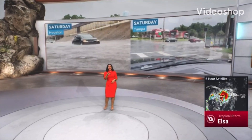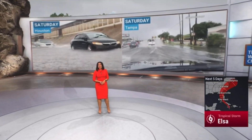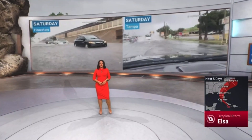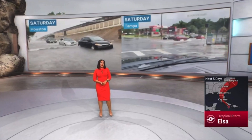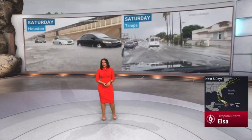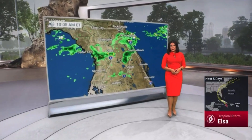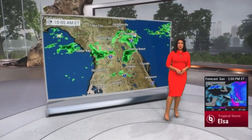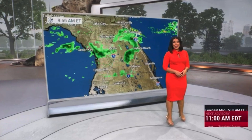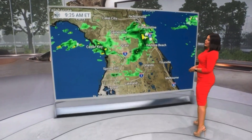Tampa saw street flooding there. Nearly two inches of rain in Houston Saturday while parts of Tampa Bay got doused with three and a half inches. We've got a stalled front that's going to help trigger more thunderstorms for Houston while Elsa brings heavy rain to Tampa as we move through the week.